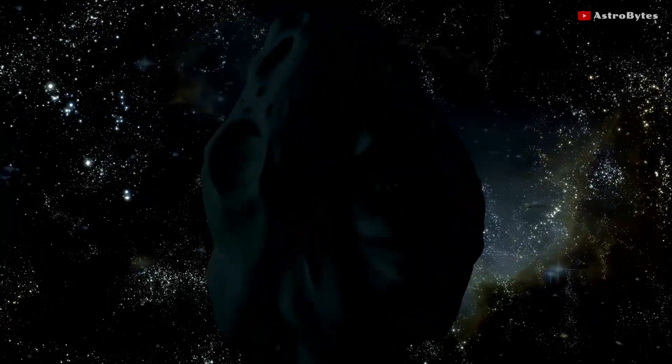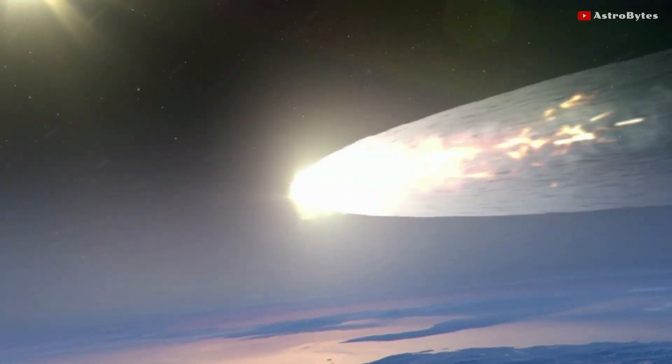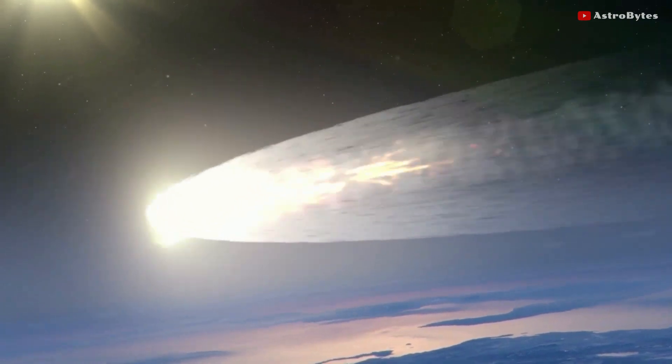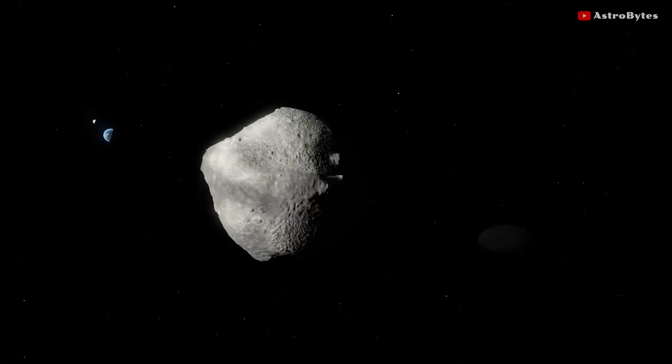At its closest approach to Earth, this space rock will be traveling at a whopping speed of 43,000 kilometers per hour. The last time it came this close to Earth was in 2006, when the asteroid swooped past from a distance of 71 million kilometers.